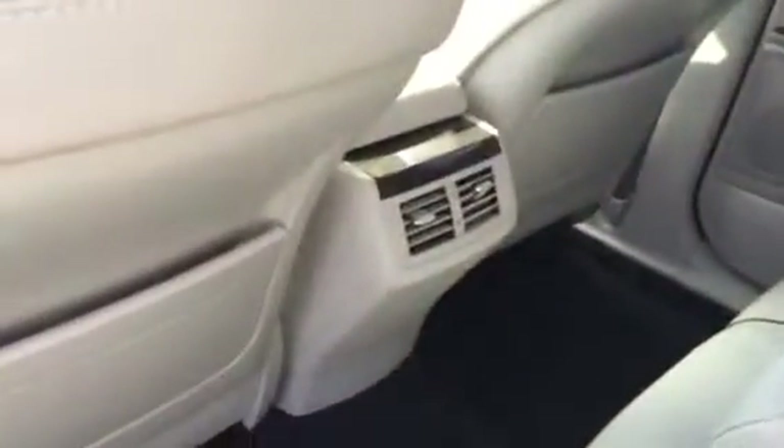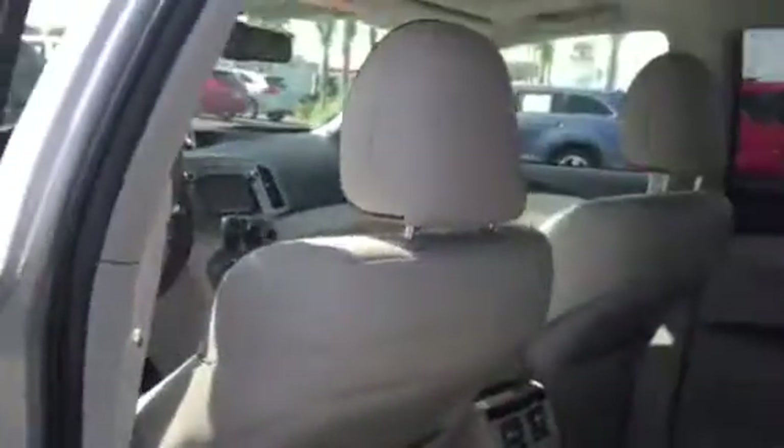Beautiful perforated leather seats, nice rear console. You got rear vents for your rear passengers for their comfort as well. Seat back pockets, plenty of cup and bottle holders all the way around. Even on this center console, Wanda, you got a couple of cup holders back here.